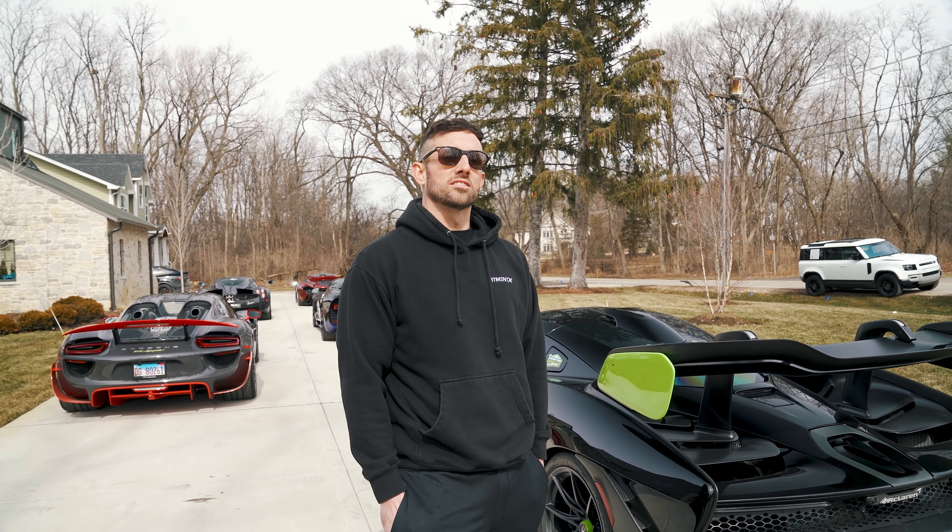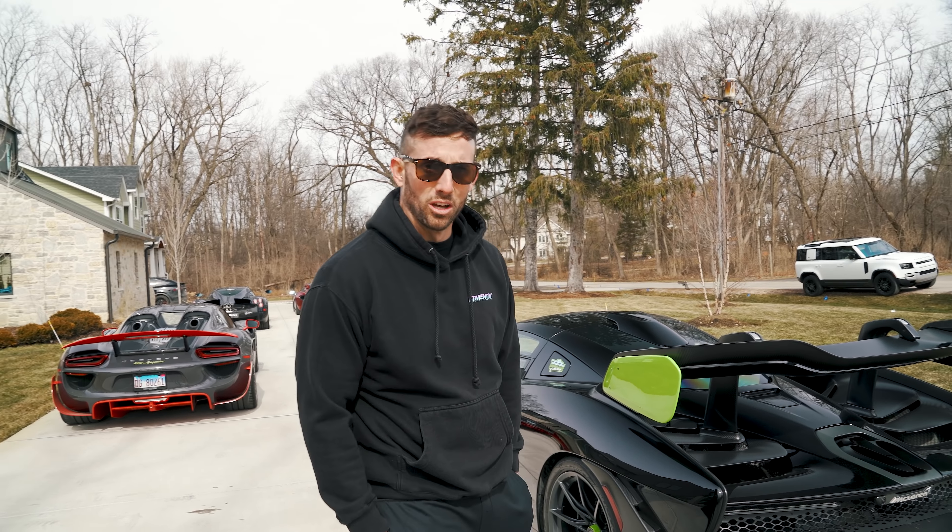Welcome back everybody. Today on the Hamilton Collection we are going to review all five of my hypercars head-to-head. We're gonna go over why I didn't buy some hypercars and we're gonna show you guys some personal insight into some hypercars that I've got on order. First and foremost we're gonna go over all five hypercars in my collection and I'm gonna give you a super fun cool fact about each one of them along the way.